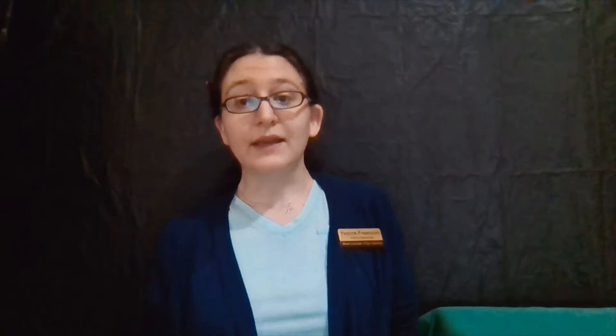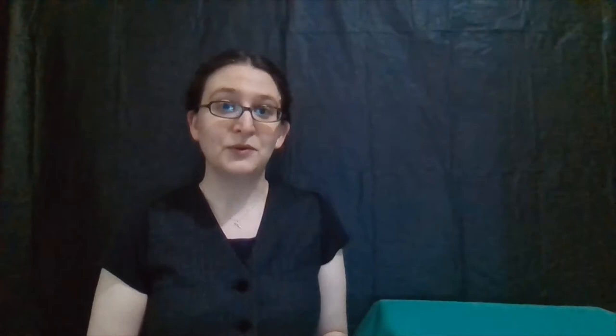Now that we have all of that covered, let's get into this week's Elementary Experiments. Welcome to Finned Friends in Elementary Experiments. This is going to be during our Shark Week of our Summer Reading program, Oceans of Possibilities. So we're definitely focused on sharks. Some of the activities we did together in person — that you can also gather supplies for at home — include figuring out why sharks float, which is pretty darn cool.